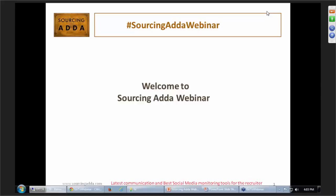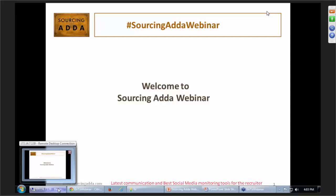We have the most awaited event for Sourcing Adda which is TaskOn 16. We have speakers from companies such as Accenture, Polaris, ZS Associates, Belong, Capgemini, and many more. Do not miss the opportunity to watch them live on 14th of April 2016 at TaskOn. Do follow us on Twitter and Facebook for more updates related to SPL and TaskOn. Today's webinar is being presented by Amit Patel on the latest communication and best social media monitoring tools for recruiters.